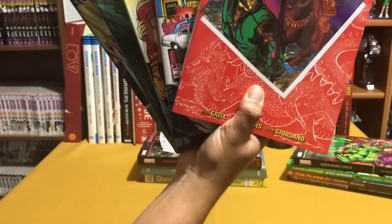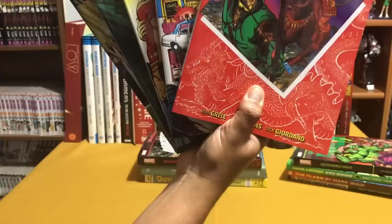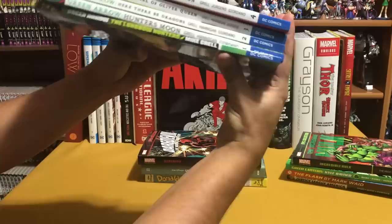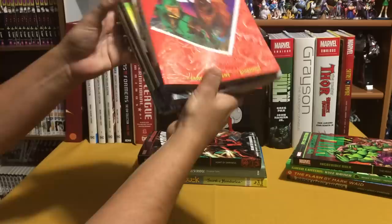First and foremost I want to give a shout out to James Derrett. He is part of the Omnibus Collectors Facebook group and I bought these Mike Grell Green Arrow books from him, collecting the first five volumes. I think there's seven or eight out so far so I need to get the rest. Thank you very much for the awesome deal brother, and they came in wonderful shape.